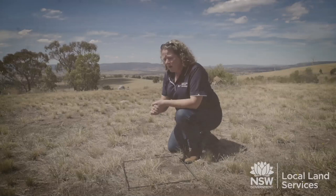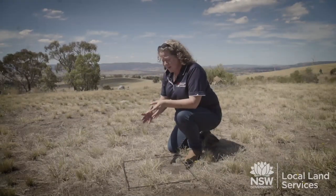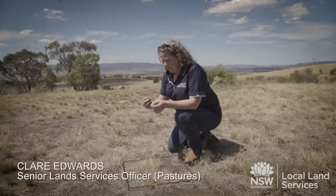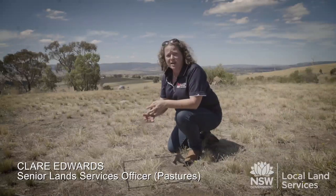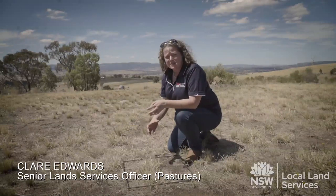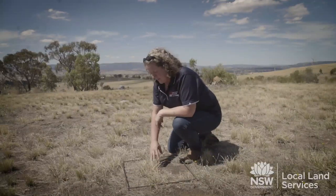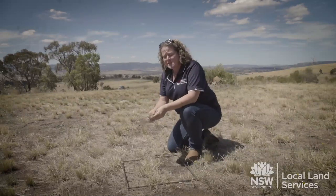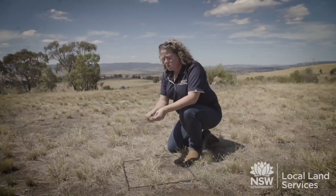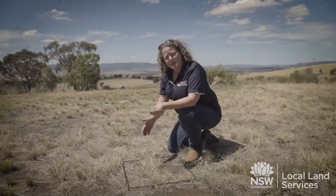What's ground cover? Ground cover is pretty much the material that's covering the ground. It is material that basically stops or reduces the impact of the energy of that raindrop falling on bare ground. It can be the material that's already there — the plants that are already there — but also the litter, which is the material that's unattached to the plant itself. So it reduces the impact of that raindrop hitting bare ground.